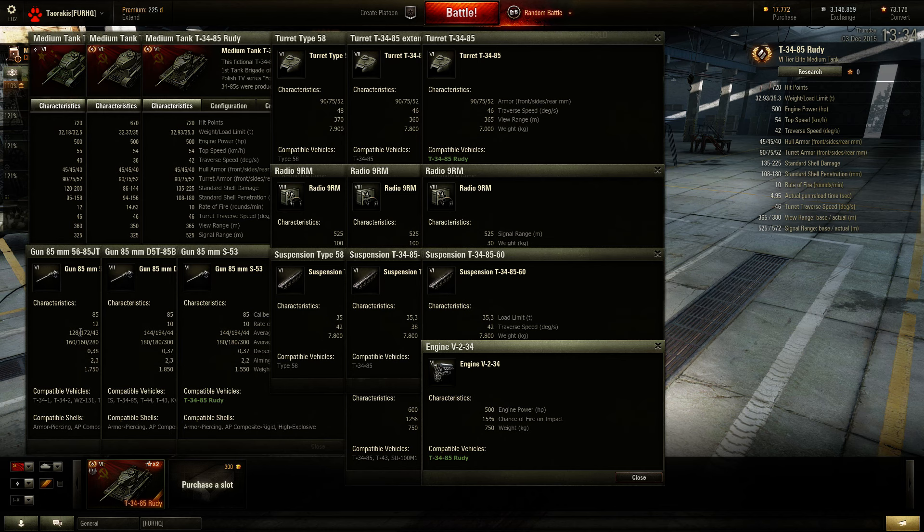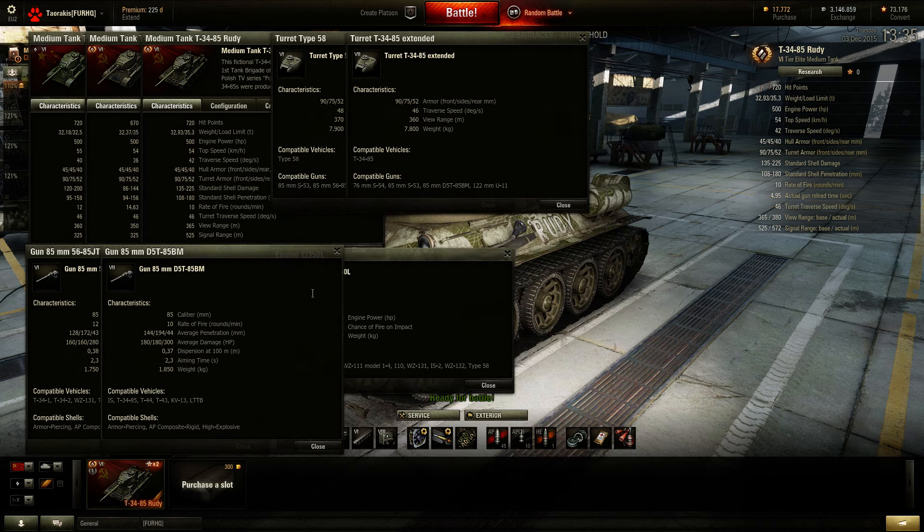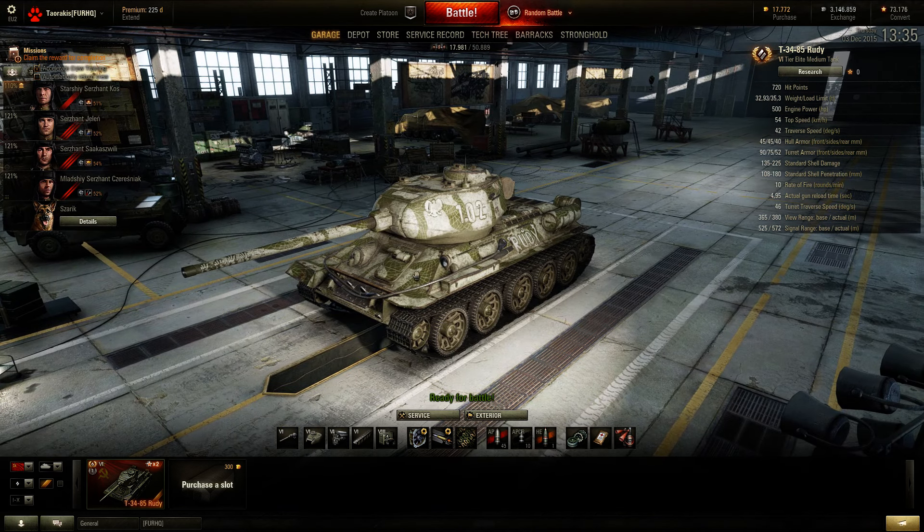Most important: the gun. The Chinese has 128mm average penetration, while the Russian and Rudy both have 144mm — they essentially share the same gun, though the Rudy aims a little bit faster and is lighter. Firing speed is higher on the Chinese. All in all, even with the in-depth comparison, it is basically a standard T-34-85.